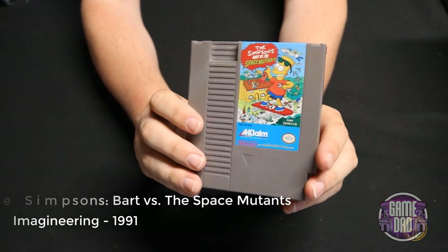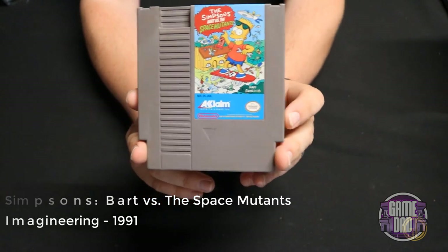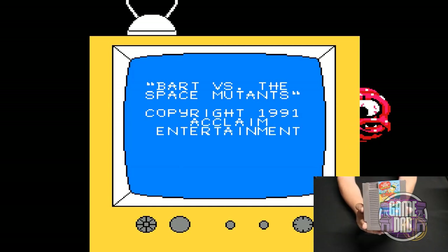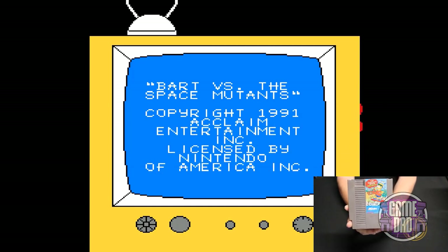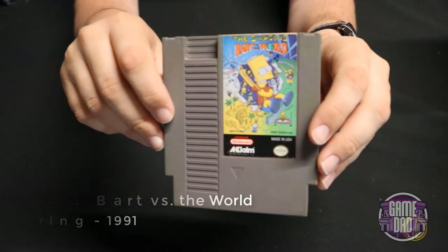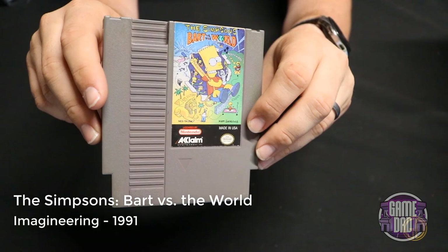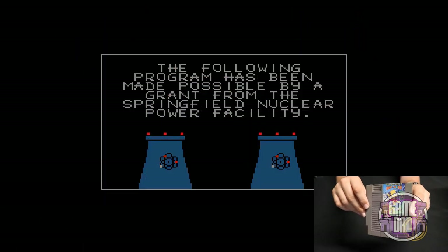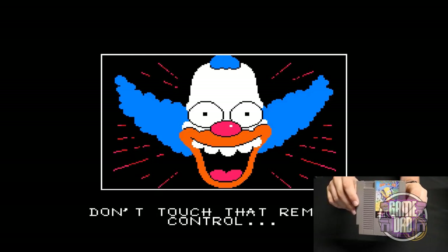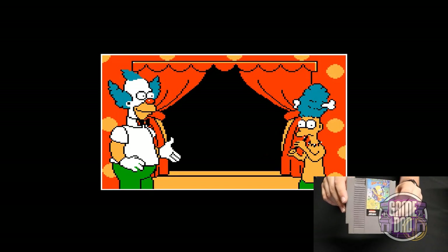The Simpsons: Bart vs. the Space Mutants released by Imagineering in 1991 is just classic Simpsons on the NES — I remember playing this a ton as a kid, always having a blast skating around bopping aliens. The Simpsons: Bart vs. the World also released by Imagineering in 1991 gives you a different story — instead of aliens it's more homegrown issues going on.